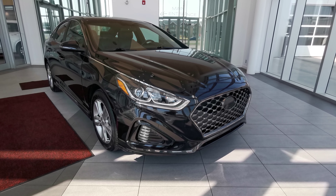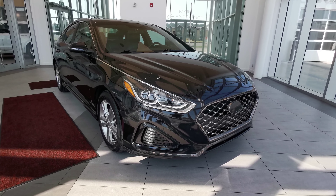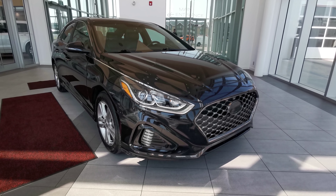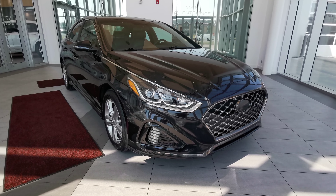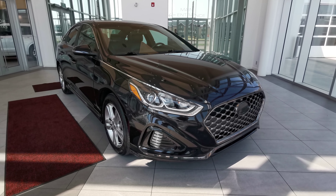Welcome to Wolf Cadillac. Today we'll be looking at this 2018 Hyundai Sonata Sport. It comes in a phantom black exterior color with a black interior, has the 2.4 liter four-cylinder engine with a six-speed automatic transmission, and is a four-door that seats five.